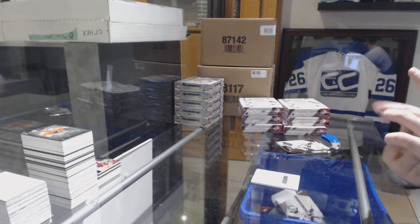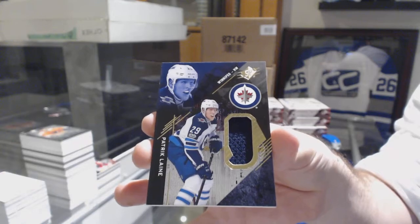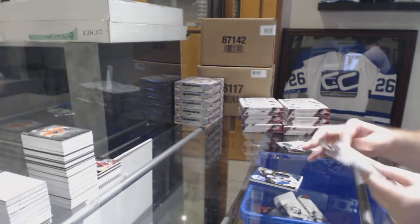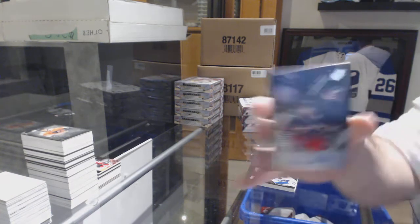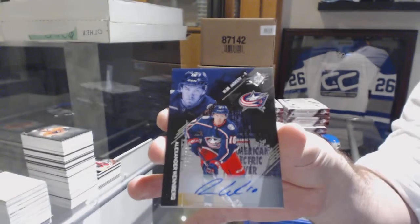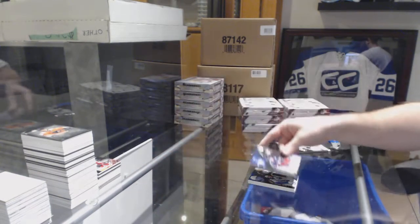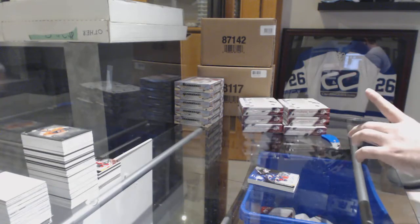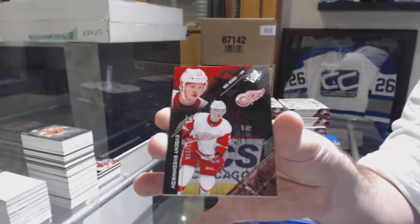For the Winnipeg Jets, relics jersey Patrick Laine. For the Blue Jackets, numbered to 149, Alex Wennberg base auto. And for the Red Wings, numbered to 299, Evgeny Svechnikov.